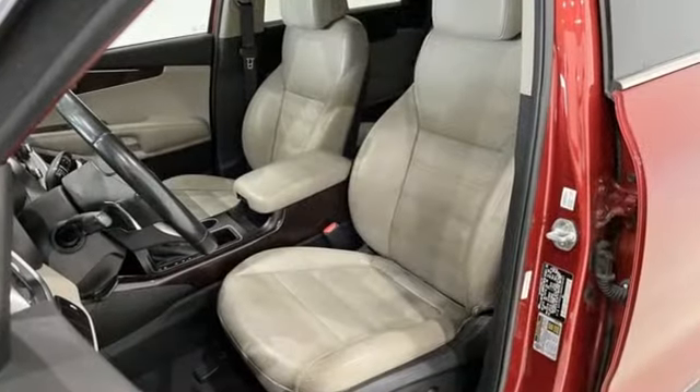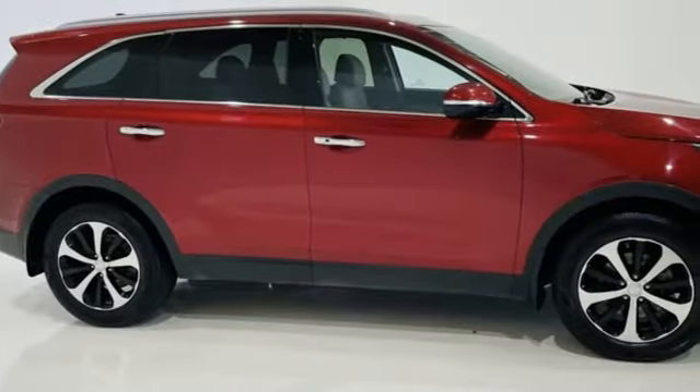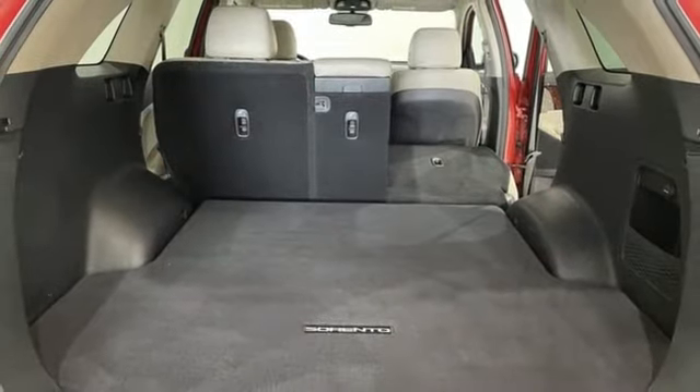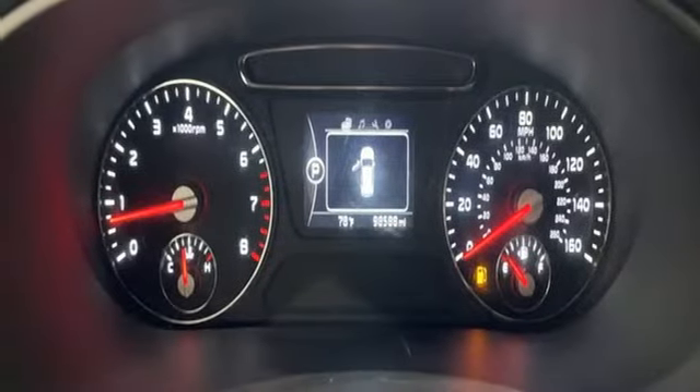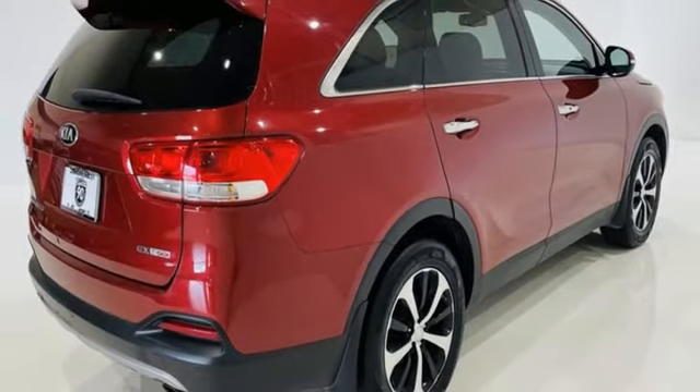Automatic transmission, front heated leather bucket seats, Bluetooth wireless audio streaming, rear parking sensors, dual zone climate control, Apple CarPlay and Android Auto, smart device navigation, aluminum wheels, Bluetooth, and intercooled turbo inline four-cylinder engine.